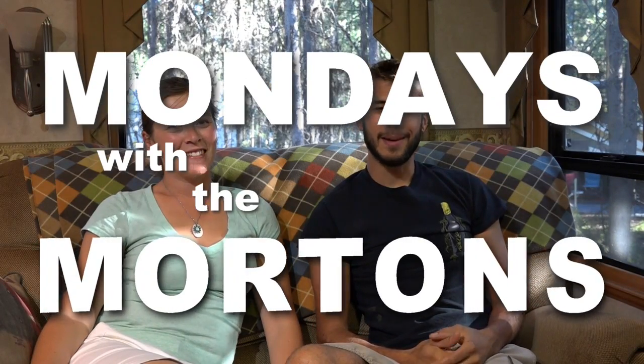Hey everyone, I'm Tom and I'm Kate, and welcome to another Mondays with the Mortons episode. This week we are coming to you from just south of Bend, Oregon, and we have been traveling the Volcanic Legacy Scenic Byway for the last couple of weeks. This video we wanted to take the opportunity to tell you more about these amazing places we've been visiting and the natural beauty created from this volcanic area.